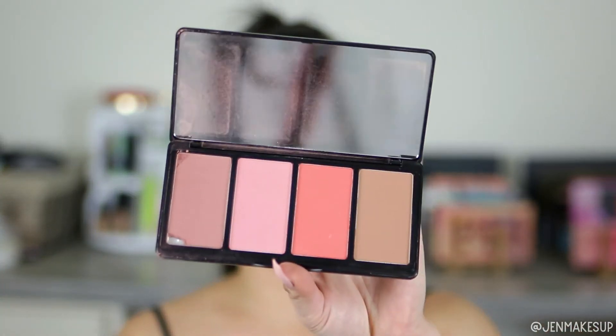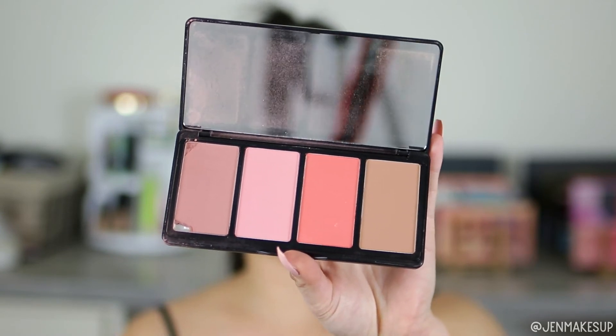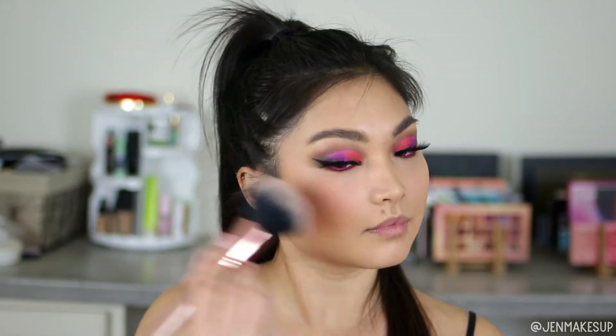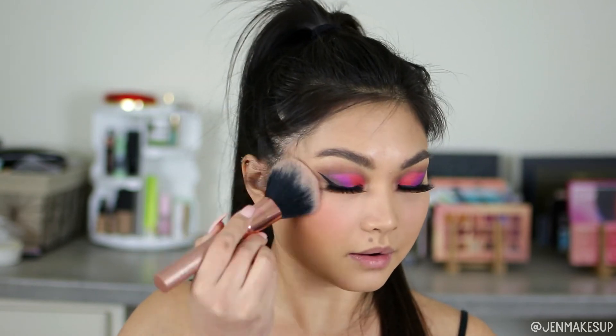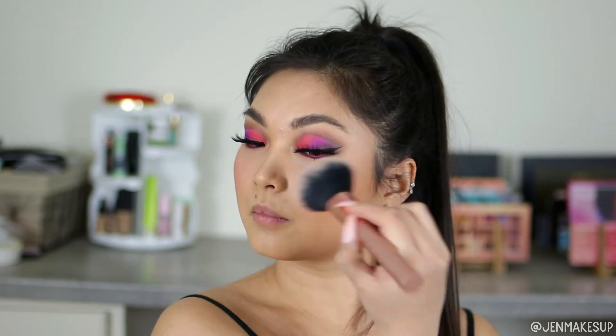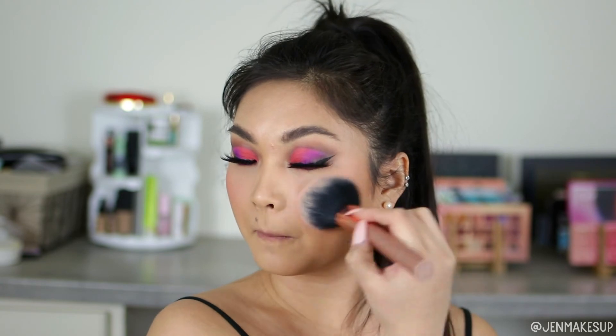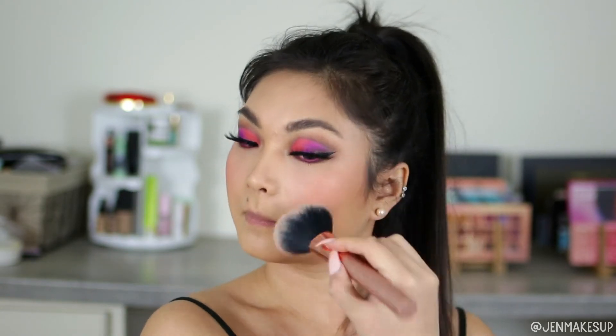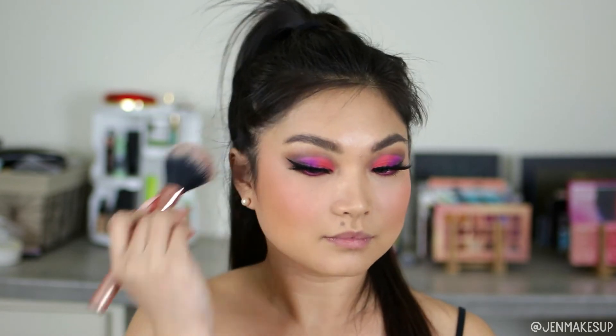For blush I'm using the LA Girl Blush Babes palette. I really like this palette because all the colors are very wearable — they can build to be very bright but can also be very subtle. The other blush I like is Becca Cosmetics, but sometimes the formula is very pigmented and maybe I'm not light-handed enough.